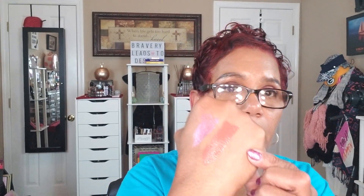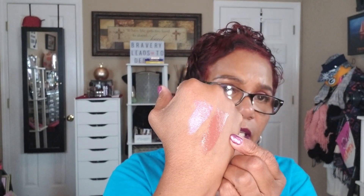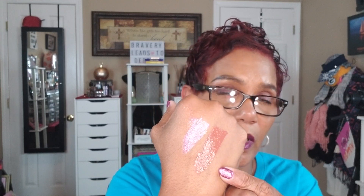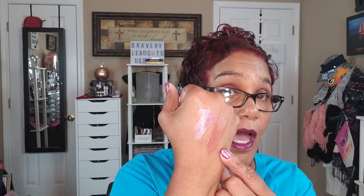The ELF lip gloss by Alissa Ashley is a very pretty nude — so luxurious for ELF and only $6. It's pigmented for a gloss, very comfortable on the lips, not sticky at all. I've worn it with a liner underneath and by itself. It had been sold out for a long time but it's back in stock.